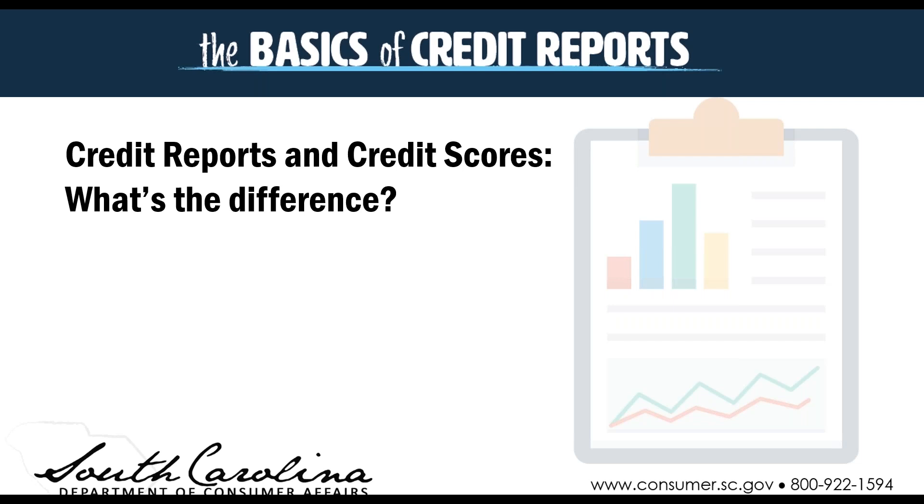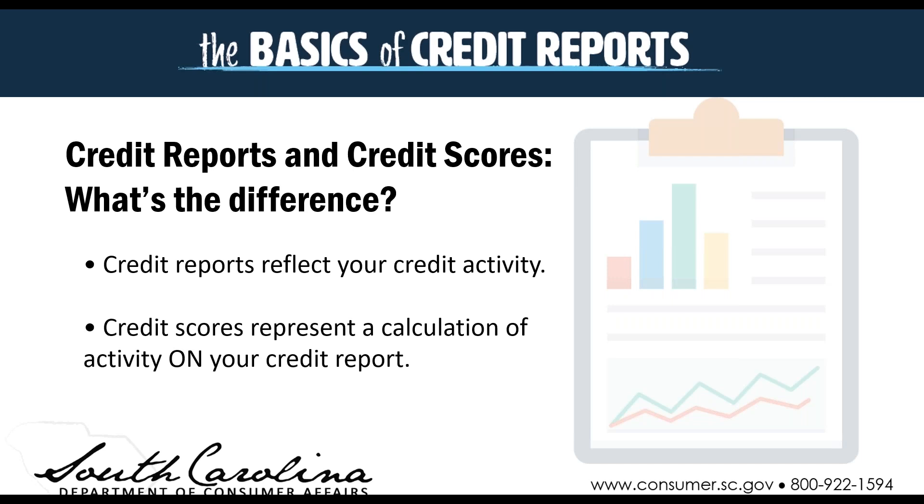When we talk about these two things, let's start with what's the difference between them. Credit reports are going to be those items that reflect your credit activity — that big list of things that you've done with your credit, those accounts that you've opened. Your credit score is going to be a calculation of activity that is on your credit report. The report's going to be that list of the things you've done, and the credit score is going to be that calculation of that activity.